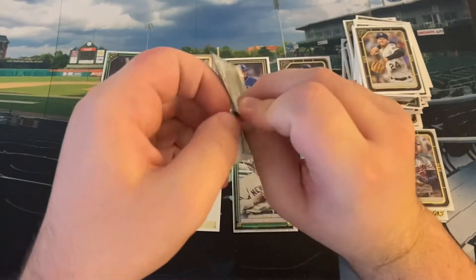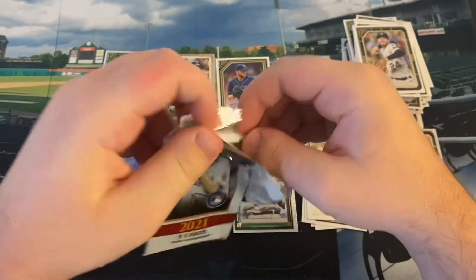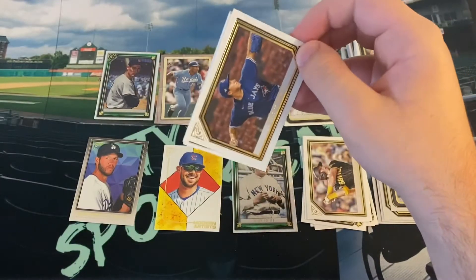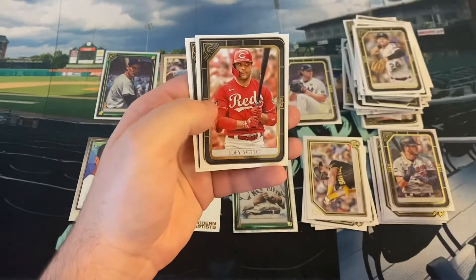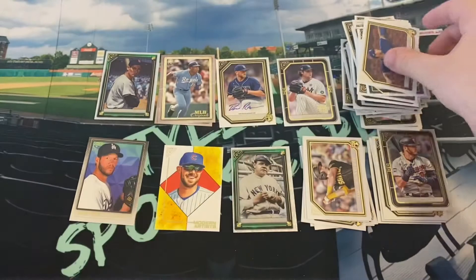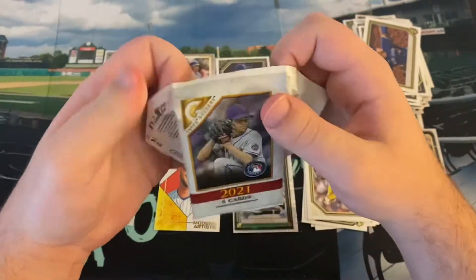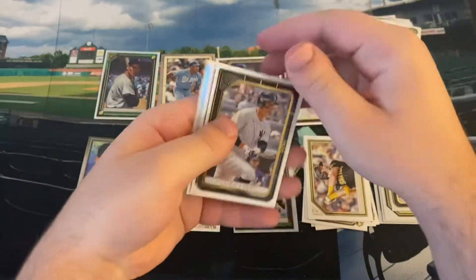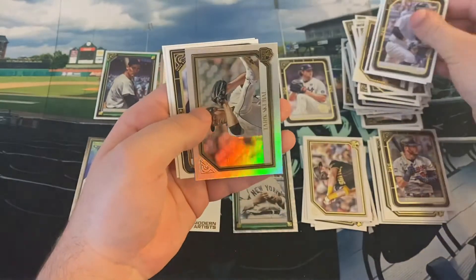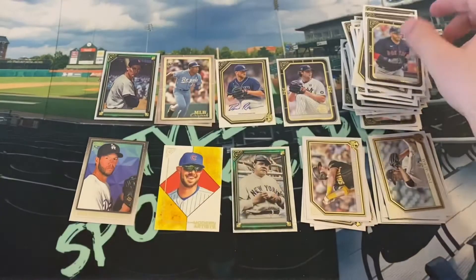Sometimes that fourth card in the package feels extra thick, but I don't think it is anything though. There's Nate Pearson, Bo Bichette, David Ortiz looking to get in the Hall of Fame, Joey Votto, and Cal Ripken Jr. Coming down to the end here, only four packs left. Still an autograph to go. There's Anthony Rizzo in his Yankees uniform, Ernie Banks. We got Tarik Skubal on the rookie card Rainbow Foil, JD Martinez, and Mark McGwire.